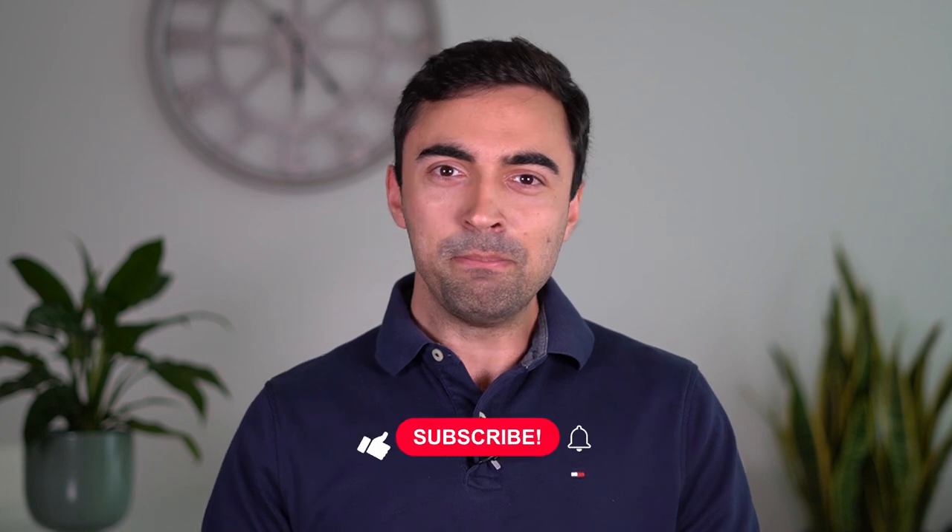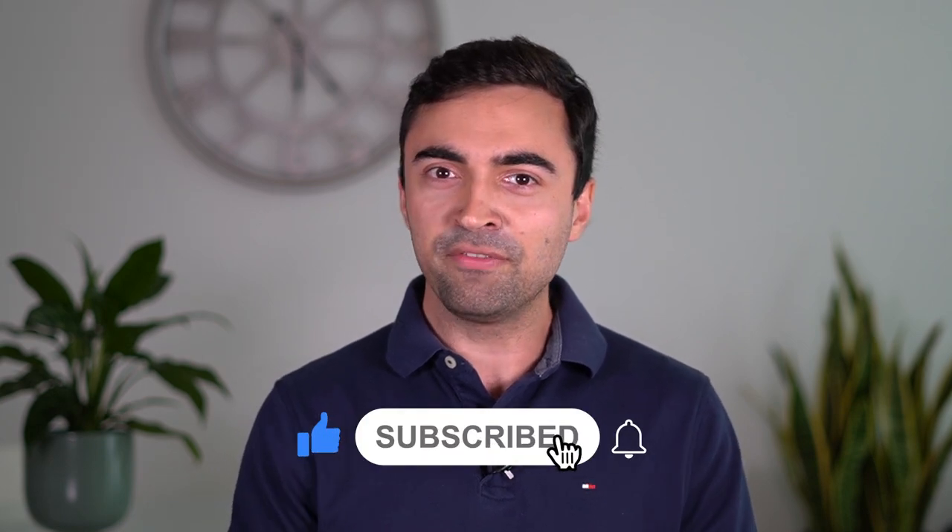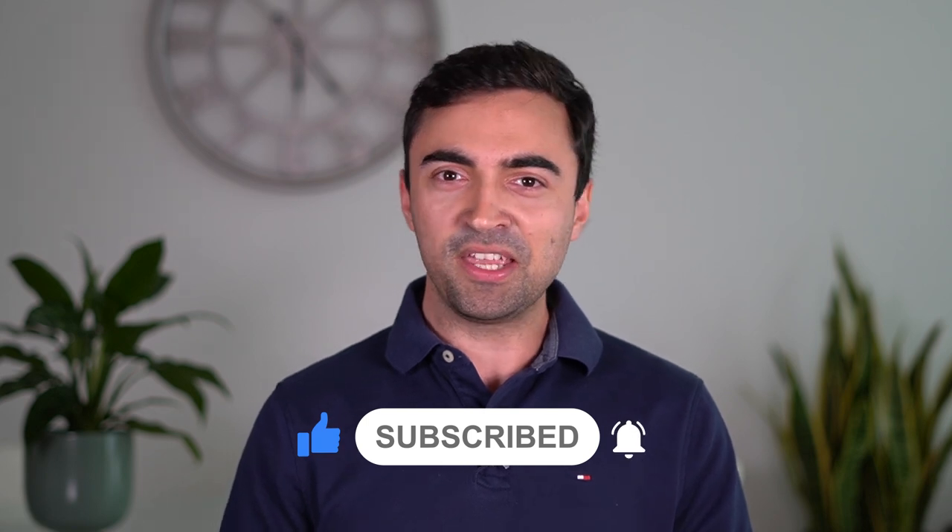Let me know what you thought of the SUVs on this list, and if you have any suggestions for future car videos or comparisons, just leave a comment below. Make sure to like and subscribe if you enjoyed this video, and if you need any additional car buying advice, recommendations, or help getting a great deal on your next new car purchase, check out carhelpcanada.com. Thanks so much for watching, and see you next time.